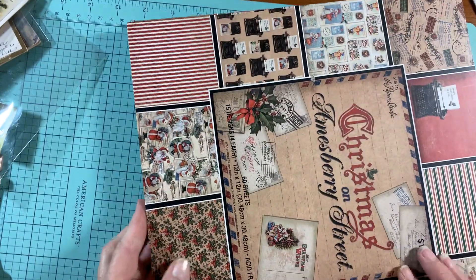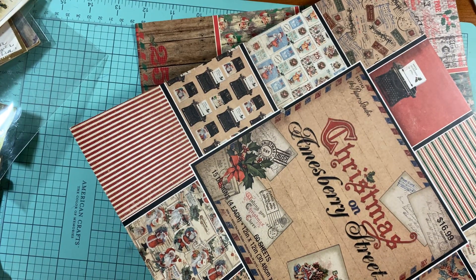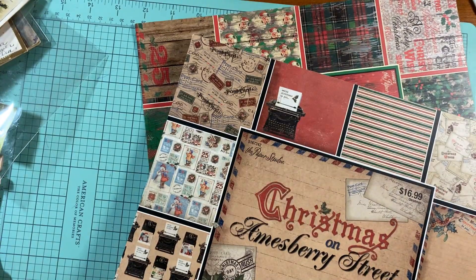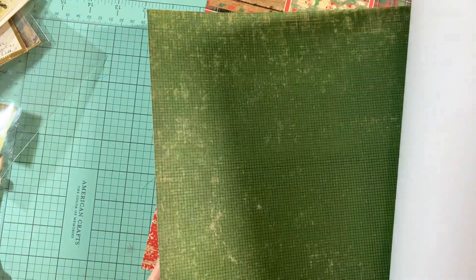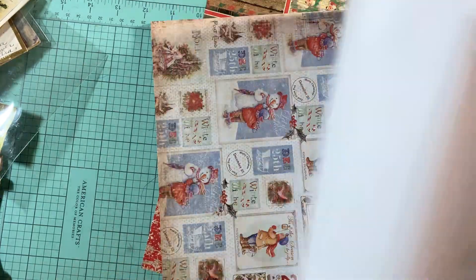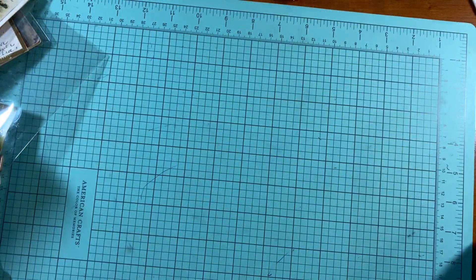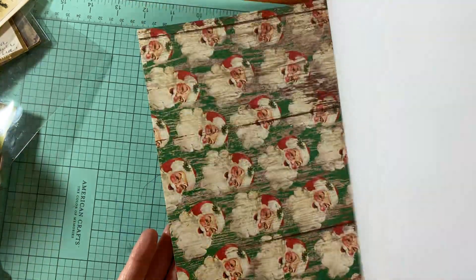This one is from Hobby Lobby. It's called Amesberry Street Christmas — yes, Amesberry. I think you get three of each design. I think this is a duplicate; I bought another one because I really liked it and had made a mini album for my grandson. I'm not sure if I used any from this one. There's also another collage-type one. This one is called Rustic Christmas by Paper Studio — you're going to get lots of paper in this one, but it's only single-sided.